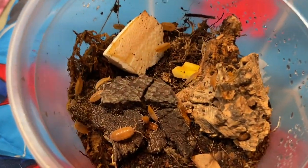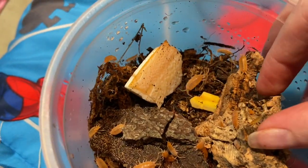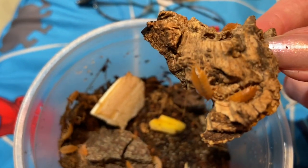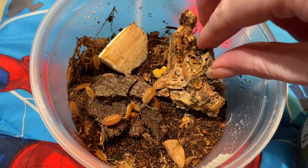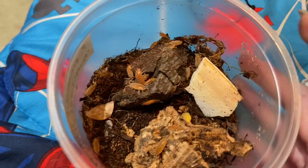Here are the new powder orange isopod babies. She gave me a ton of them and a really good deal. They're so cute — I love their little legs. There's a lot of them and they have their little cuddle bone and some wood to hide under.